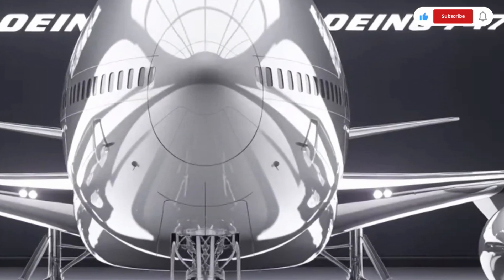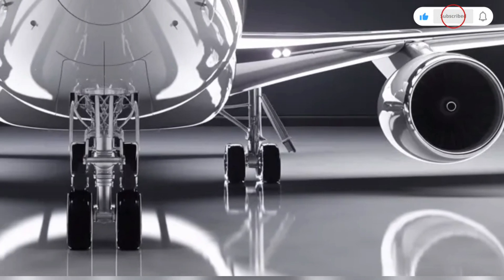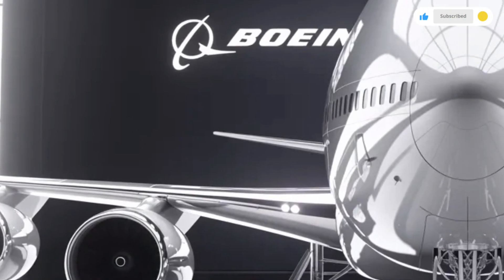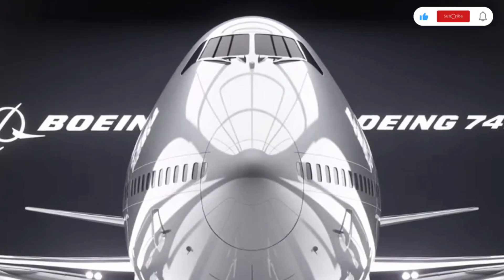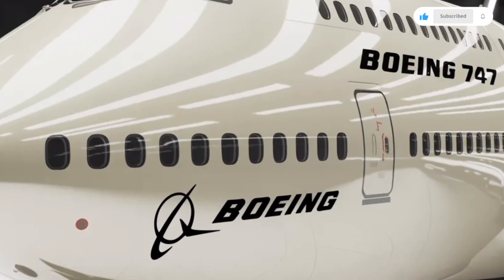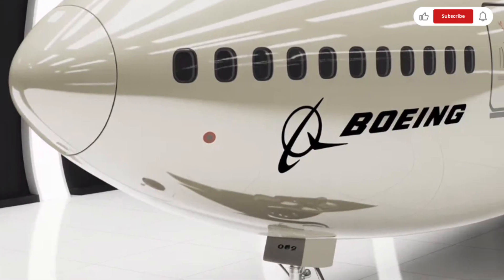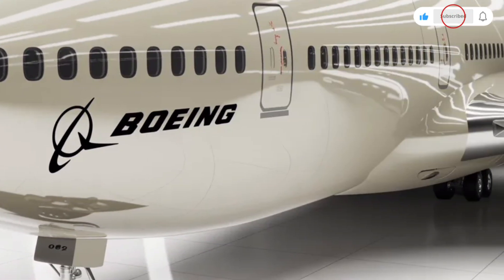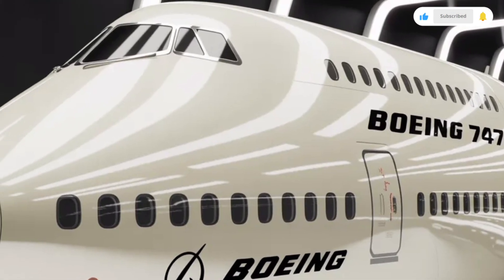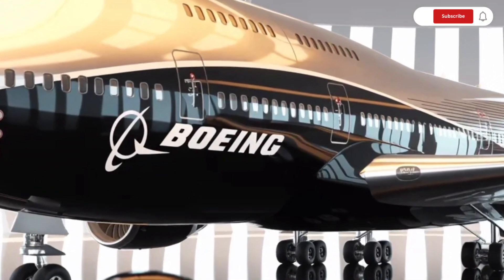Hello viewers, welcome back to the channel. Today we are bringing you a very detailed and engaging review of the legendary 2026 Boeing 747, an aircraft that has earned its place in history as one of the most iconic and respected machines ever built. Although many modern aircraft have entered the market, the Boeing 747 continues to stand as a symbol of power, long-haul capability, and engineering excellence. In this video, we will explore its exterior design, interior experience, performance in the sky, and pricing, so you can fully understand why this aircraft is still talked about even in 2026.